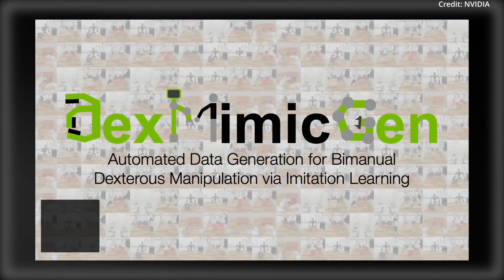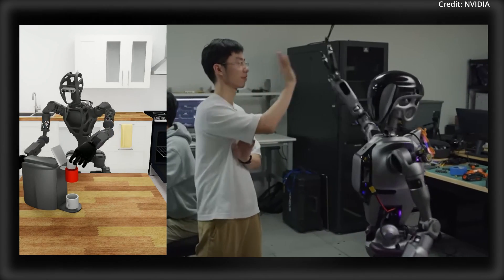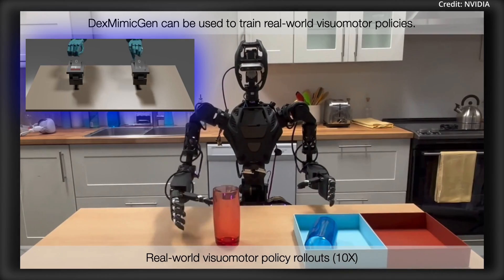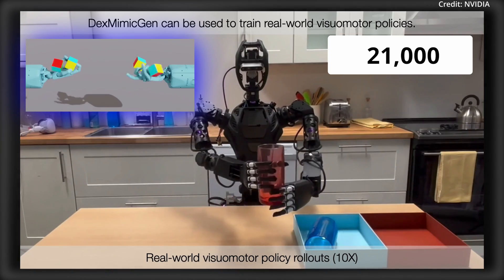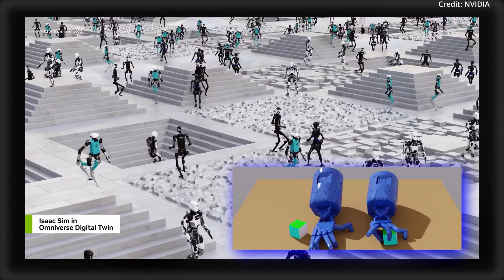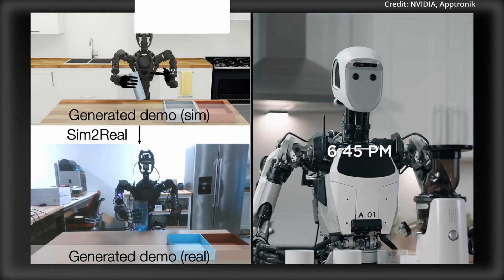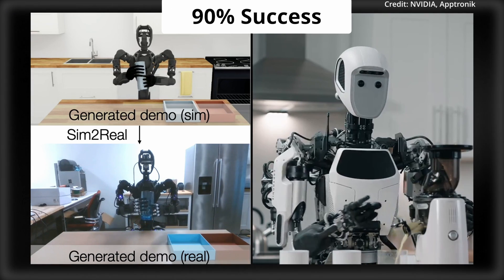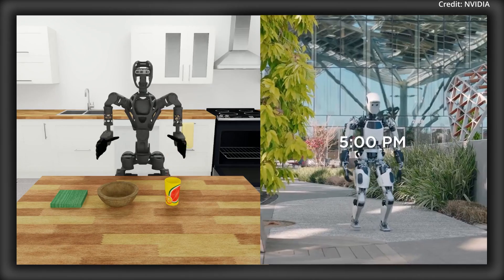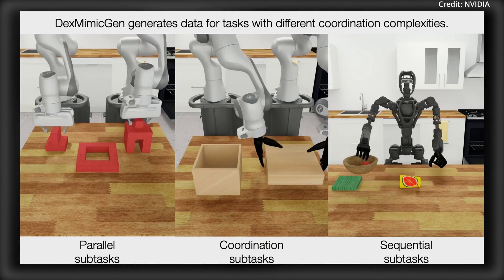Number 1: Scaling to Thousands. At the heart of DexMimicGen is its ability to amplify limited human input into extensive training data. By starting from just 60 human demonstrations, this new system generated an impressive 21,000 training instances across nine different complex tasks. In a practical CAN sorting task, a policy trained with DexMimicGen data hit a remarkable 90% success rate, compared to a stark 0% when using only human demonstrations. This capability significantly reduces the traditional costs and effort of data collection while enhancing the training process for robotic manipulation.